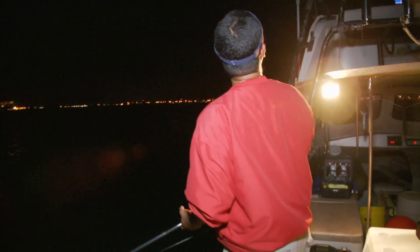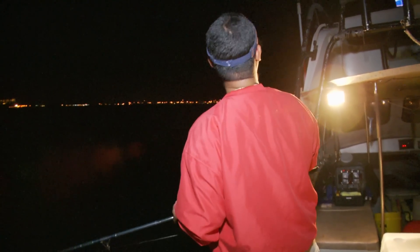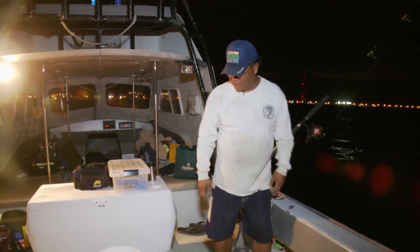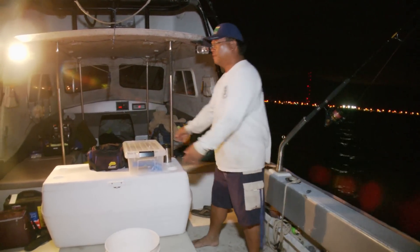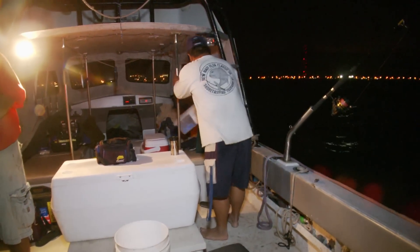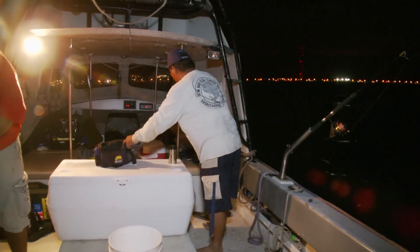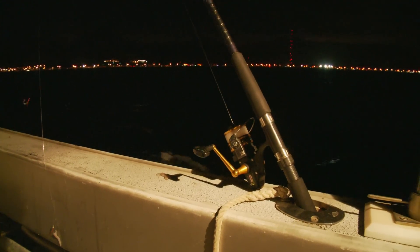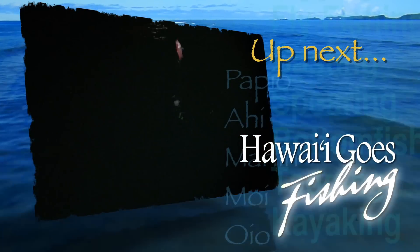I'm pretty spoiled when I fish this — I don't get bites, after a certain period I'm moving the boat. Coming up next on Hawaii Goes Fishing, the fish finally start waking up.